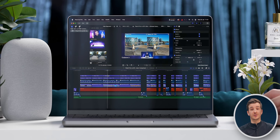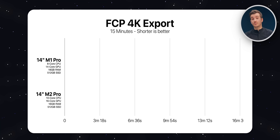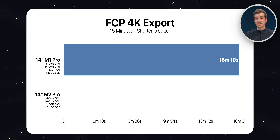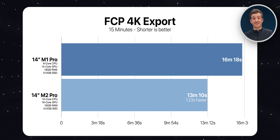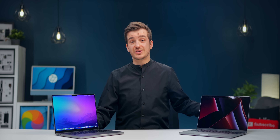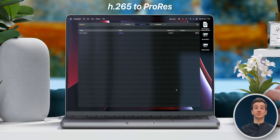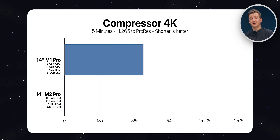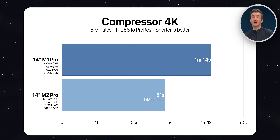We tested Final Cut Pro with a 15-minute 4K project — a demanding timeline with lots of effects and titles. The M1 Pro took 16 minutes and 18 seconds whereas the M2 Pro took 13 minutes and 10 seconds — 1.23 times faster. Battery life drop was about the same. We then tested Compressor, converting a 4K 5-minute clip from H.265 to ProRes. The M1 Pro took 1 minute and 14 seconds compared to 51 seconds on the M2 Pro — 1.45 times faster.